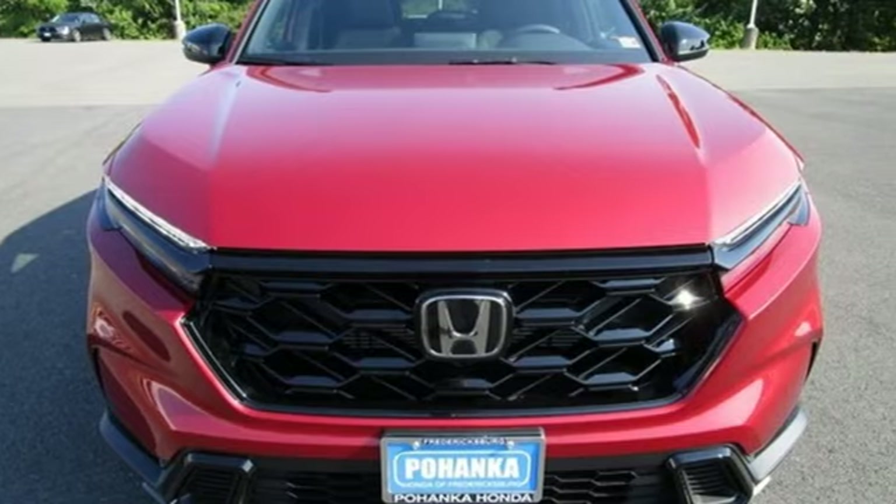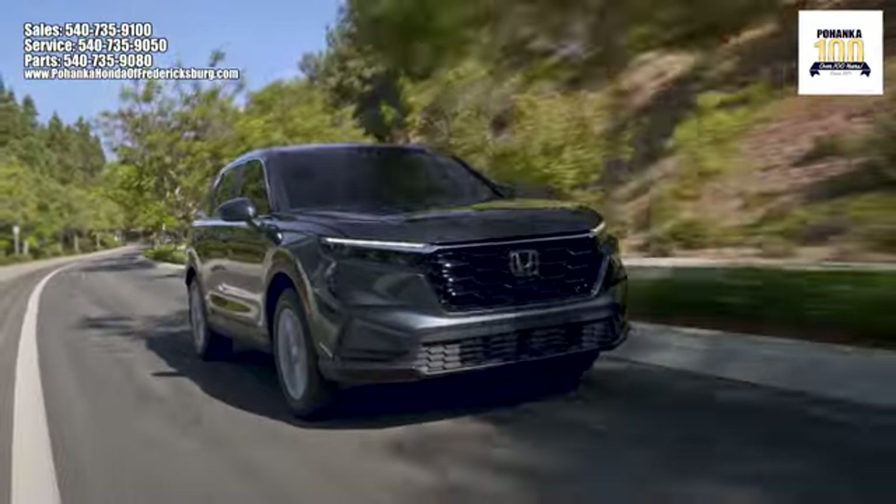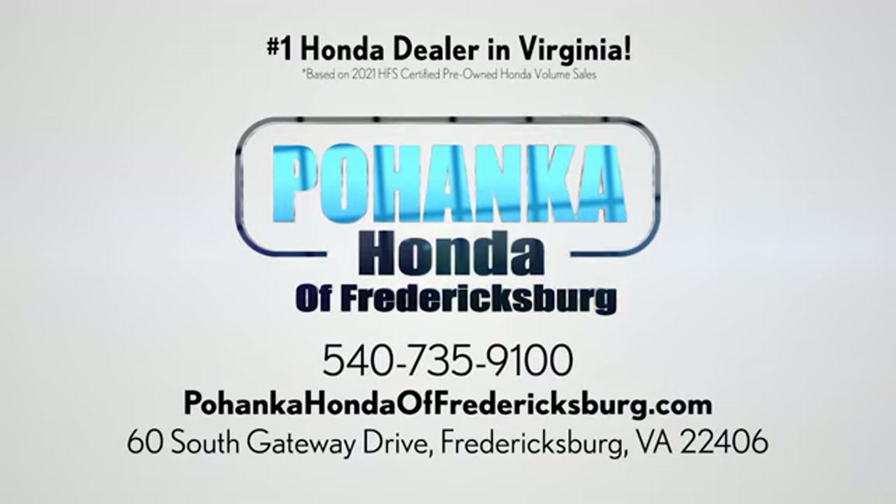Driving is believing — test drive it today. Pohenka Honda of Fredericksburg is a great place to buy a car, conveniently located at 60 South Gateway Drive in Fredericksburg.